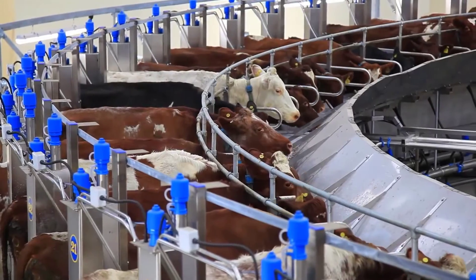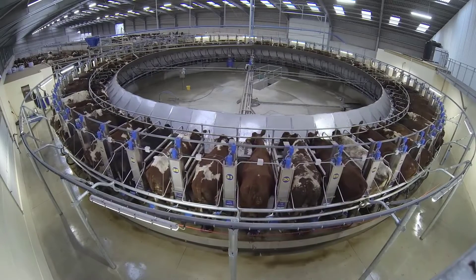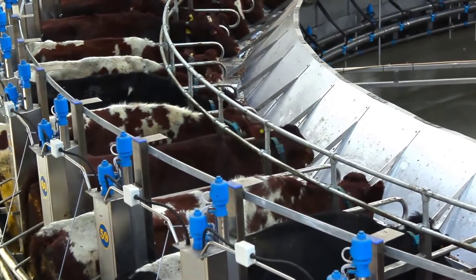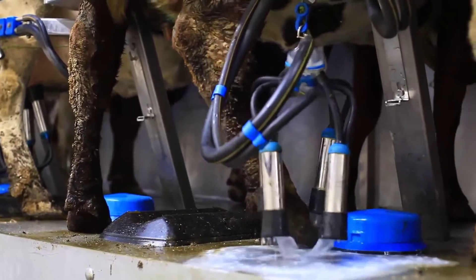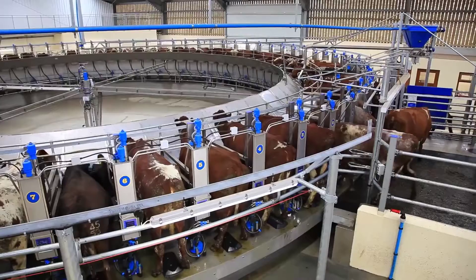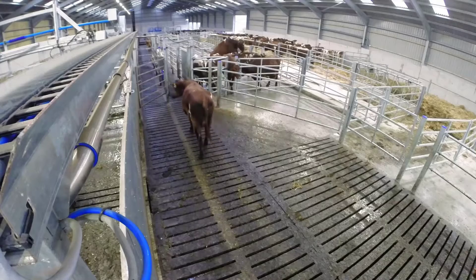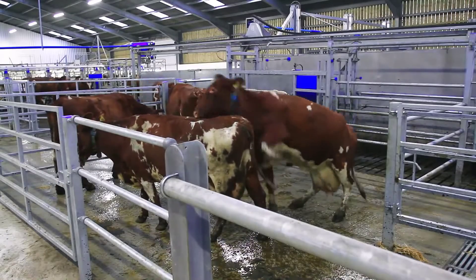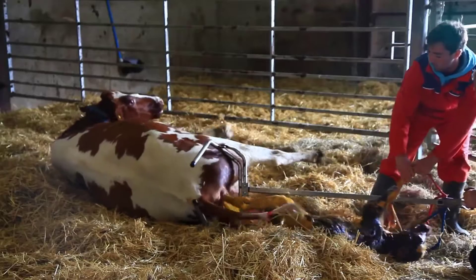But it's not just about infrastructure. Thomas has embraced innovation further with Dairy Master's MooMonitor Plus. This advanced heat and health detector has become indispensable in managing his 650-strong dairy shorthorn herd. The MooMonitor Plus aids in monitoring individual cow health and identifying heat cycles, empowering Thomas to make informed decisions and enabling the timely separation and care of cows needing attention.